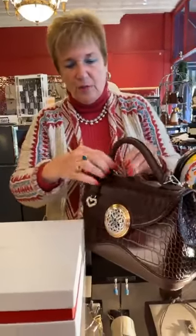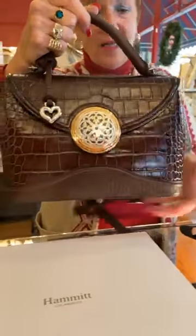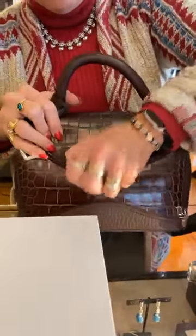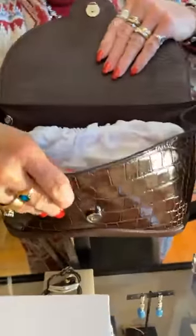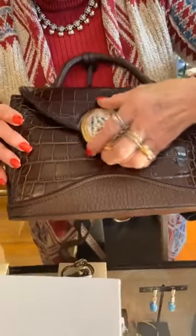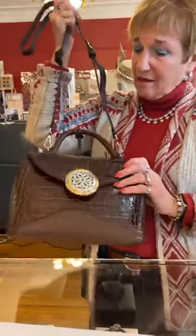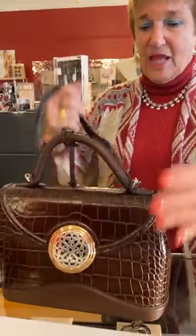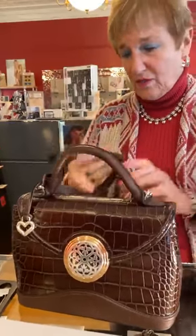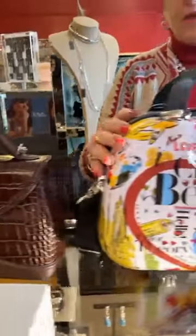Now I saved the last best things for last. This is a gorgeous Brighton handbag — this is the Clara Medium from the Ferrara collection. Look at this leather — it's stunning, it smells good, it feels good, and there's a lot of room. It's $500 with two handles. You can wear it short, carry it, or take the strap off — it's an absolutely beautiful bag.